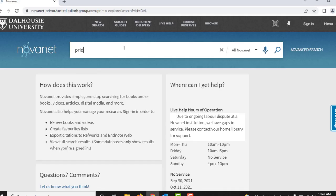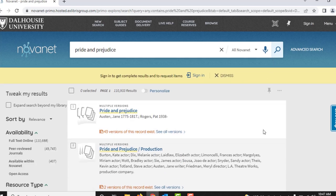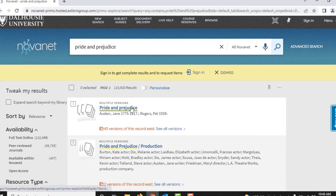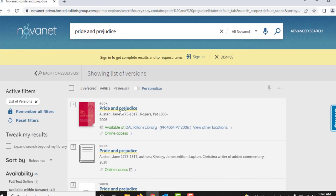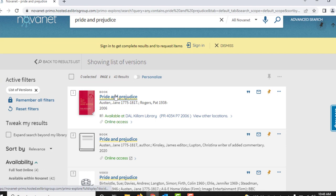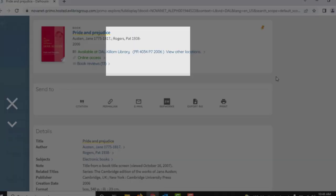Let's begin in the Novanet catalog, where you have found a book you would like to read. If you're not familiar with how to search for books in Novanet, check out our tutorial on finding books in Novanet — link in the description. Each book has a unique call number assigned to it, which tells you where you can find it on the shelf. The call number will appear on the book itself, and it will also appear in the Novanet catalog under the title and author.